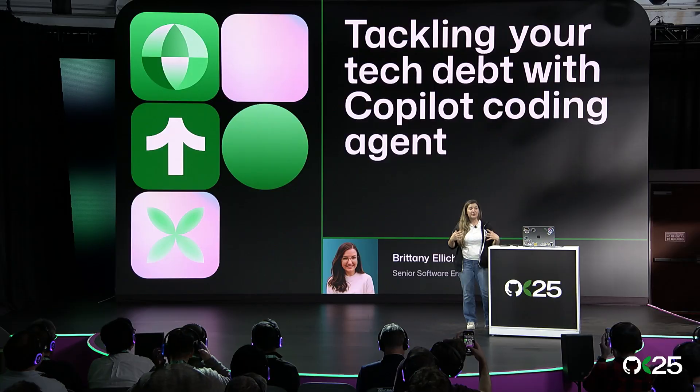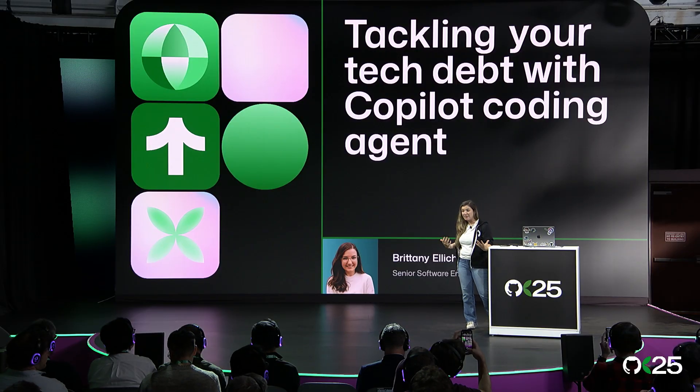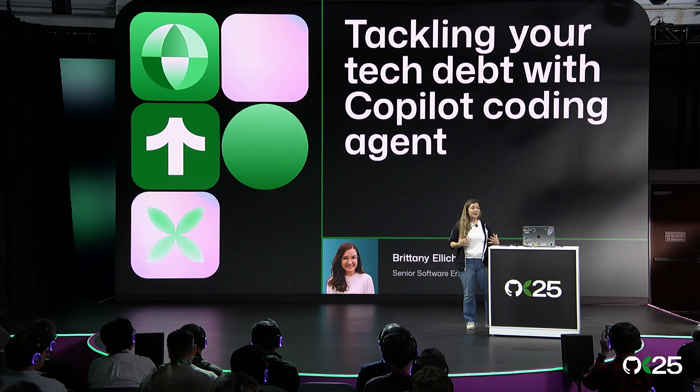Hello, my name is Brittany Ellick. I'm a senior software engineer at GitHub. I'm not in sales or marketing or anything generally good at selling things. I actually don't even work on the Copilot team — I work in billing. And I'm just really excited about using Copilot Coding Agent. Today, I'm going to tell you what I've learned after over a year of using it at GitHub to make it work better for me and my team.